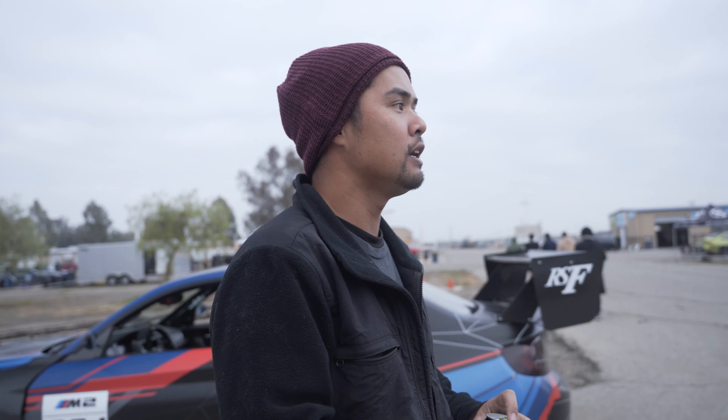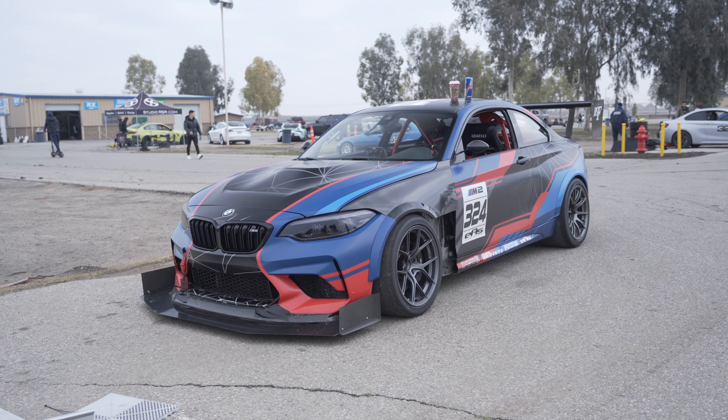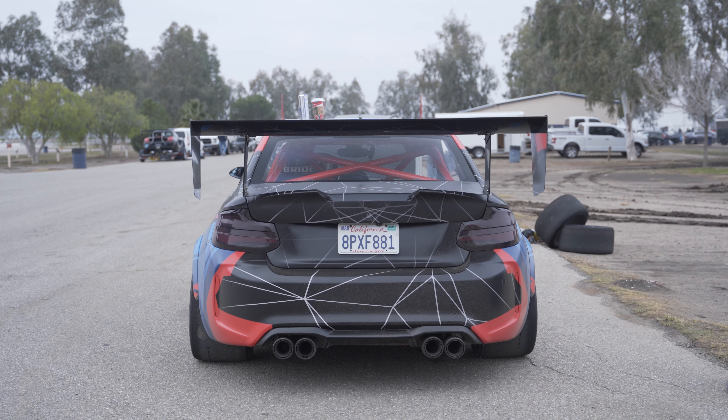Hey guys, thank you again for watching. We're back for the final round of Beamer Challenge 2021 at Button Willow, just like we were a couple weeks ago for GTA. We've got the G80 today and we're going to try to get a better time than last time. It's very cold outside so we'll see if the tires have enough heat in them, but the track looks pretty clean. Looking forward to improving our time from a couple weeks ago after learning a few things from Global Time Attack.